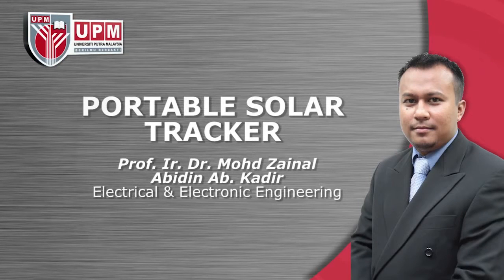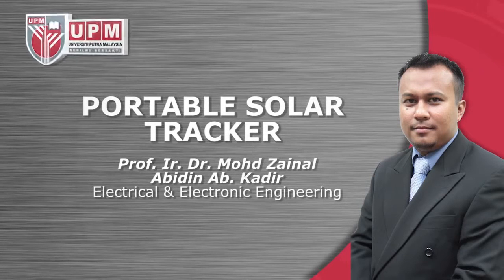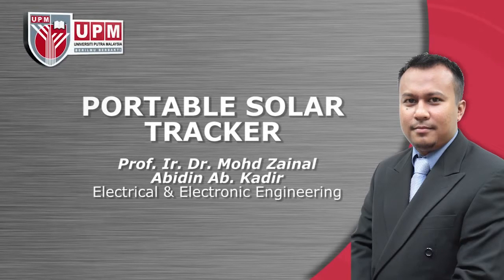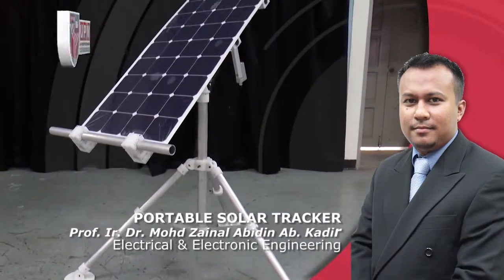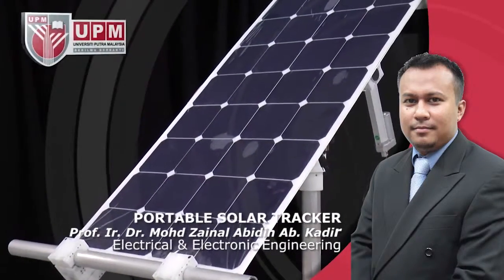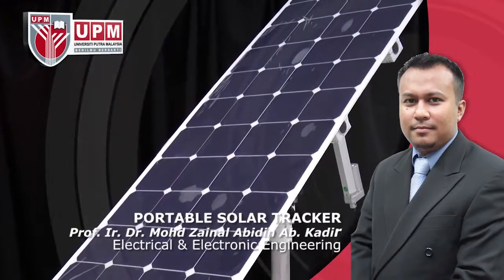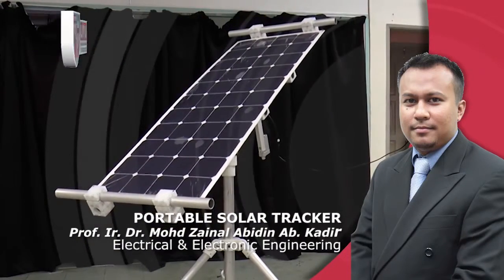Portable Solar Tracker by Professor Engineer Dr. Mohamad Zainal Abidin Abdul Qadir, Electrical and Electronic Engineering. The compact and sleek structural design of the portable solar PV system allows maximization of energy generation and is capable of being deployed anywhere on the ground or building surfaces.